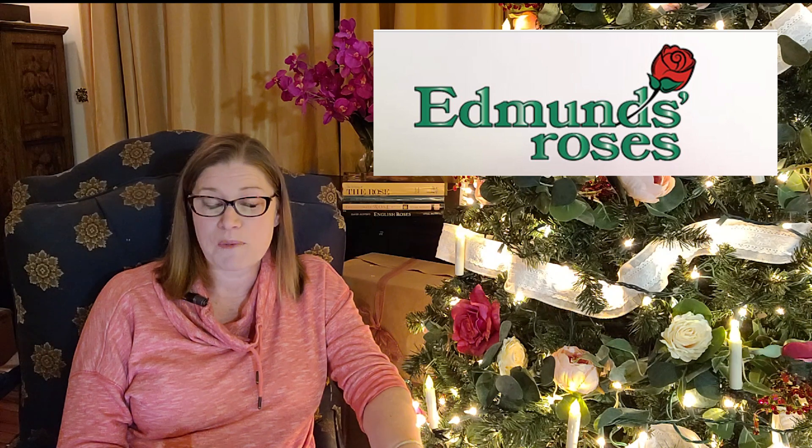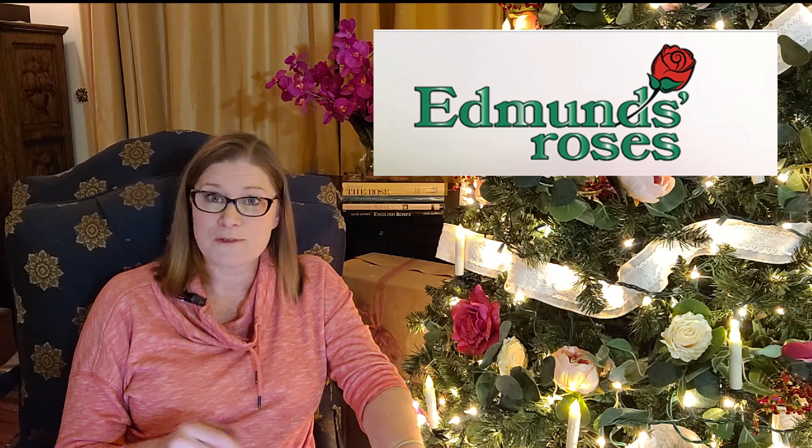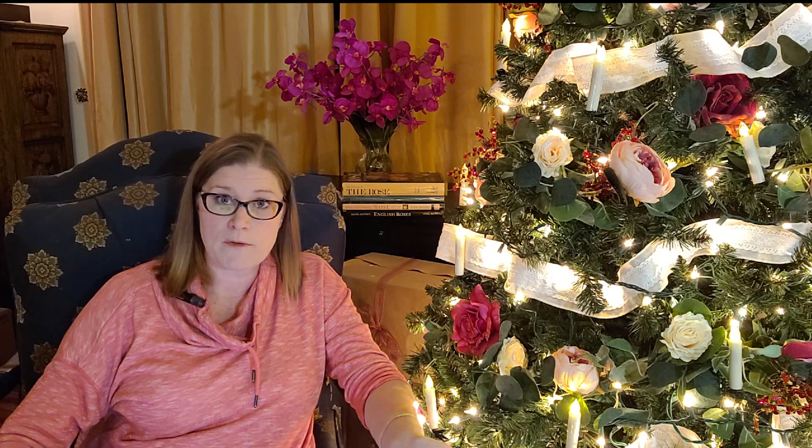Edmund's Roses has their bare root ordering open now for 2022. With their root stock, they're using Dr. Huey predominantly, but this year I saw a lot of own-root on their site, which is really exciting. If you're new to this channel and don't know much about root stock, I'll put a link up so you can look at the difference between root stocks. Shipping for me will be in March. It doesn't matter if you order one rose or 200 roses — shipping will be $14. And if you get your order in before February, shipping is free.